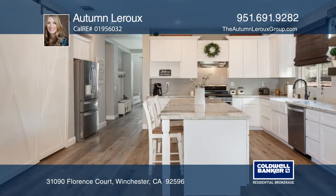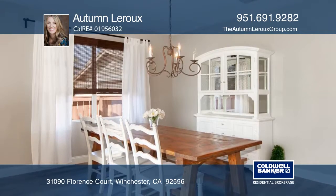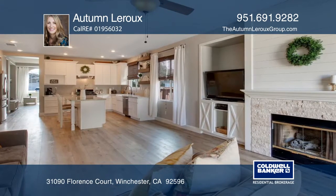The newly updated kitchen has stainless steel appliances, a granite island, and a breakfast bar. A farmhouse sink and sliding barn door adds modern country charm.